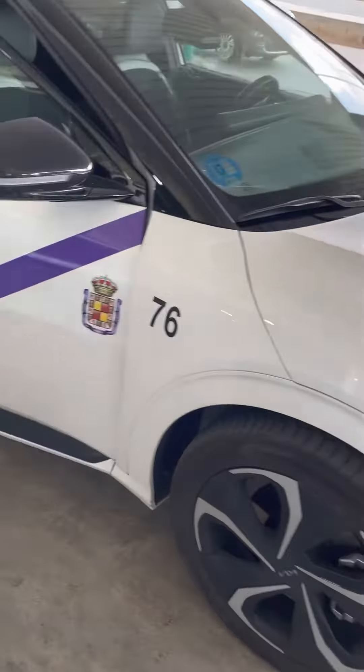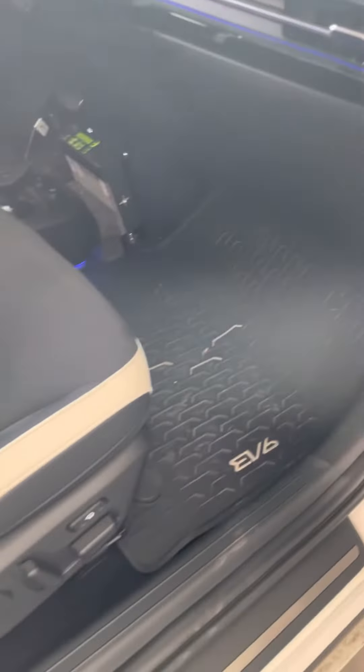Look at the control — dual panel. Are you driving a Kia? I bet that Kia doesn't look like this at all. This is fancy.